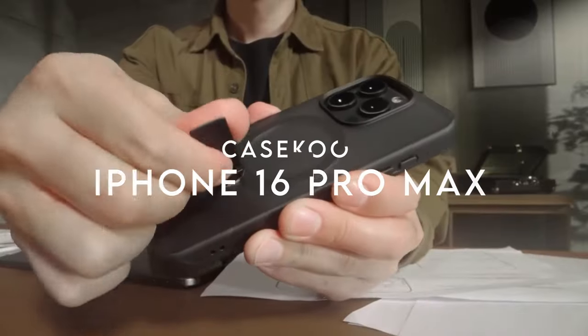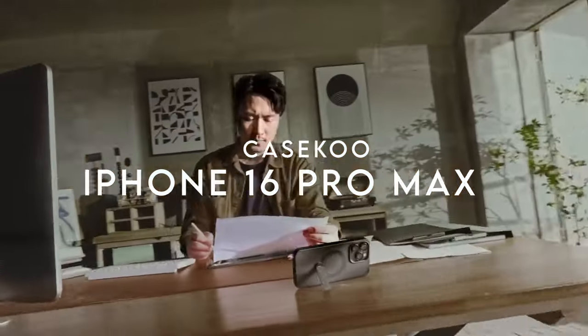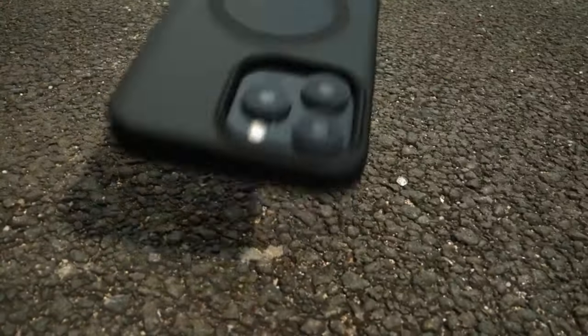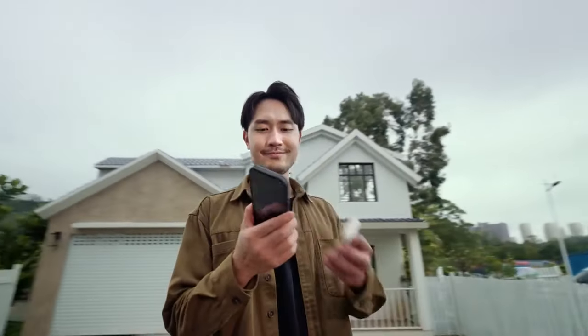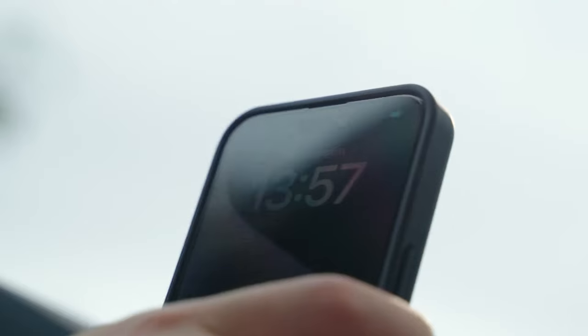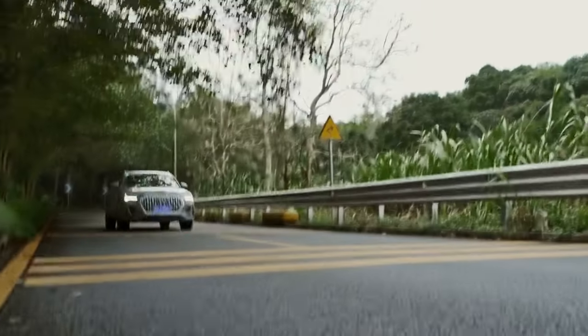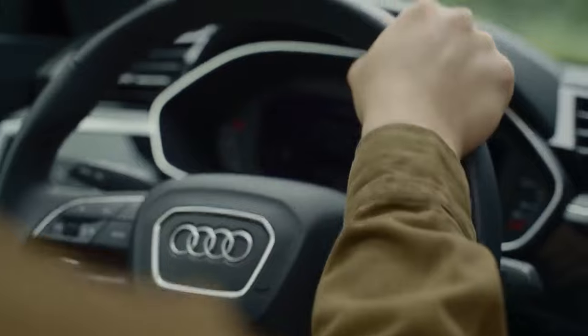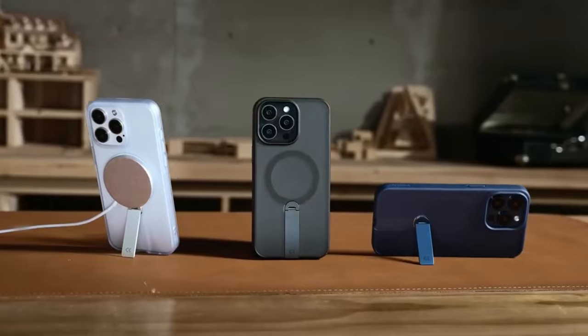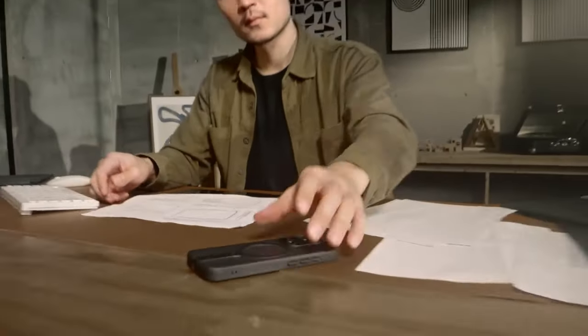On number one, CaseCoo. The CaseCoo MagicStand case for the iPhone 16 Pro Max is a fantastic blend of functionality and innovation. One of the standout features is its 360-degree rotatable stand, designed with an automatic hovering bearing. You can support your phone at any angle — from browsing to binge-watching — making it super convenient for multitasking or enjoying your favorite shows hands-free. The MagicStand seamlessly connects with all MagSafe accessories and stays secure no matter the angle.